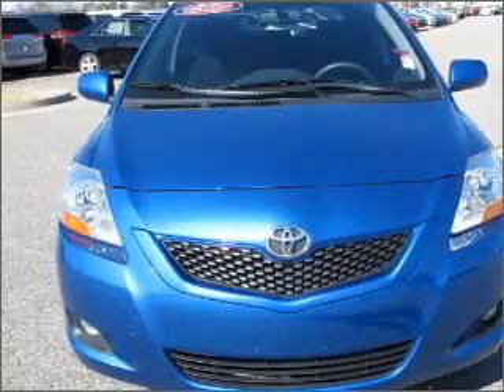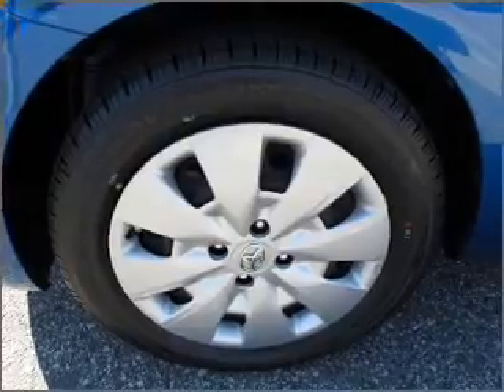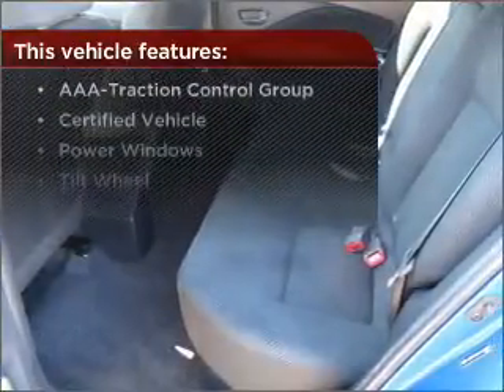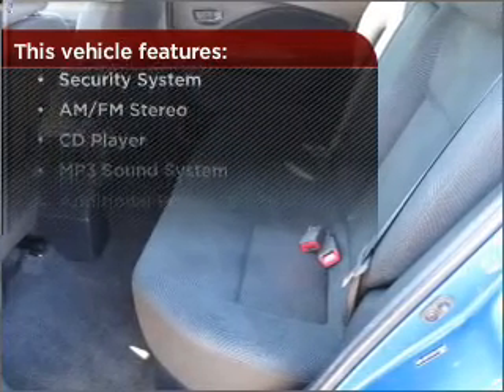Fumble your keys no more with the convenience of keyless entry. The luxury of an adjustable steering wheel adds driving comfort. This vehicle comes with a great list of added features that take your driving experience to the next level.